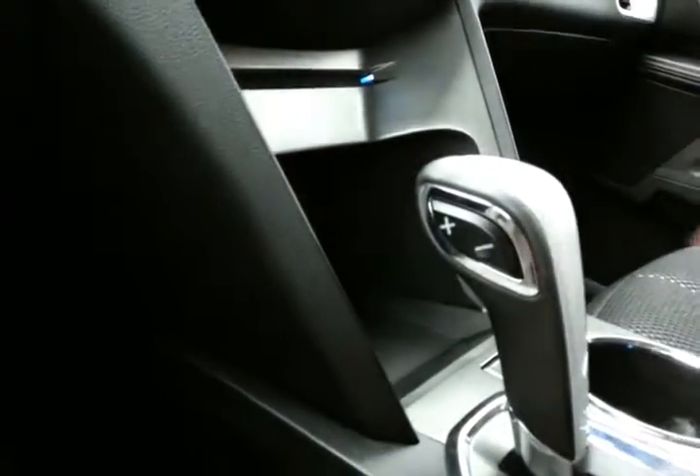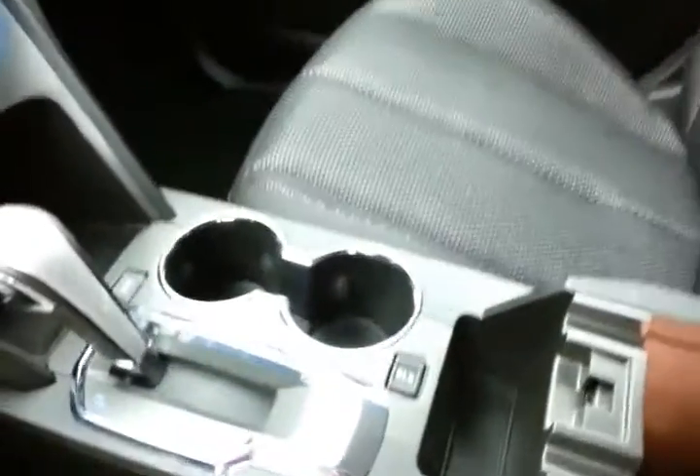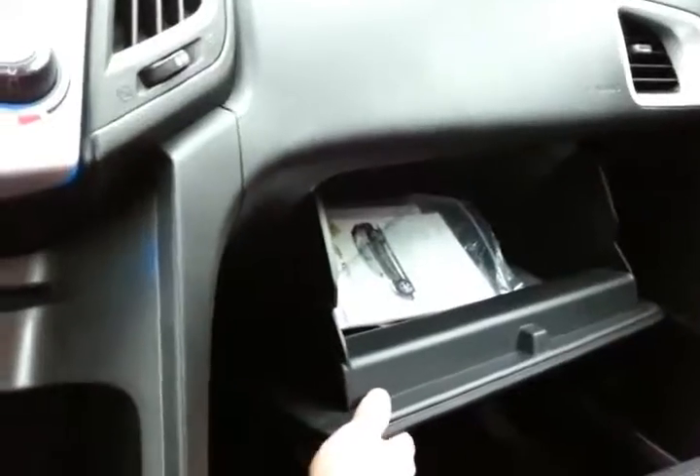Six-speed automatic transmission with manual shift control lets you shift through the gears. Economy mode changes the shift points in the transmission to get you better gas mileage. Large storage space in the armrest — large enough for tablets and some laptops — with a power outlet, USB, and auxiliary input allowing you to connect mobile media devices like iPods, MP3 players, and smartphones. Large glove box with all the owner's materials inside.